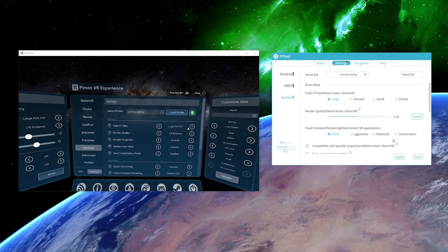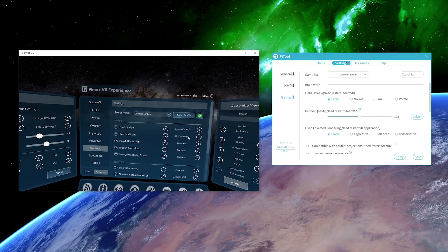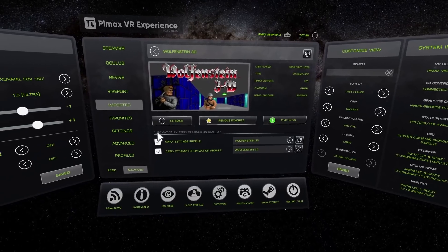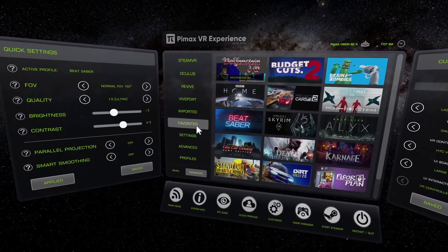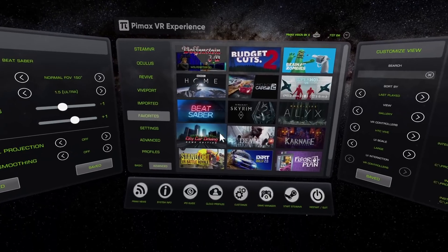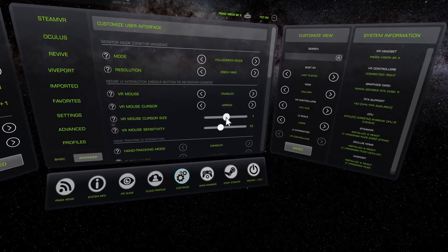I would also like to give a big thanks to the entire Pimax team who allowed this to happen, who allowed me to spend six months working on this and still get paid. Specifically, I'd like to thank the coders and creators of PiTool who customized the PiTool software so that the Pimax VR Experience could communicate with the Pimax runtime to make all the changes and settings — without you guys, it would not have been possible. And lastly, a huge thanks to all the beta testers out there who helped us in the closed beta phase — you helped us solve issues, find bugs, and gave us great ideas to improve the software.